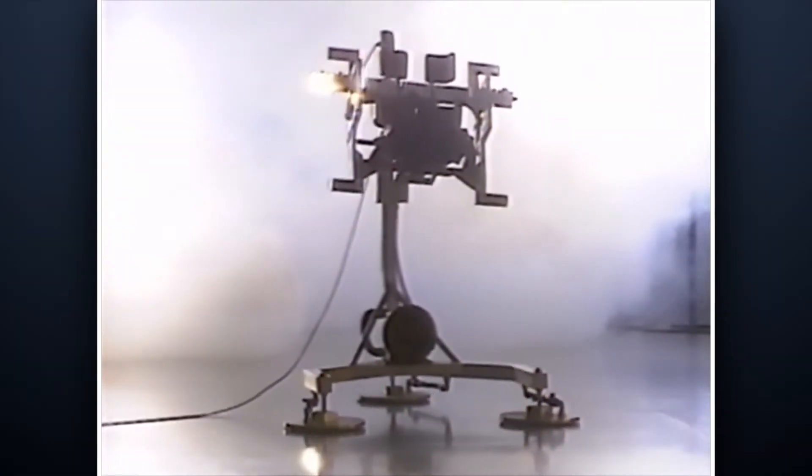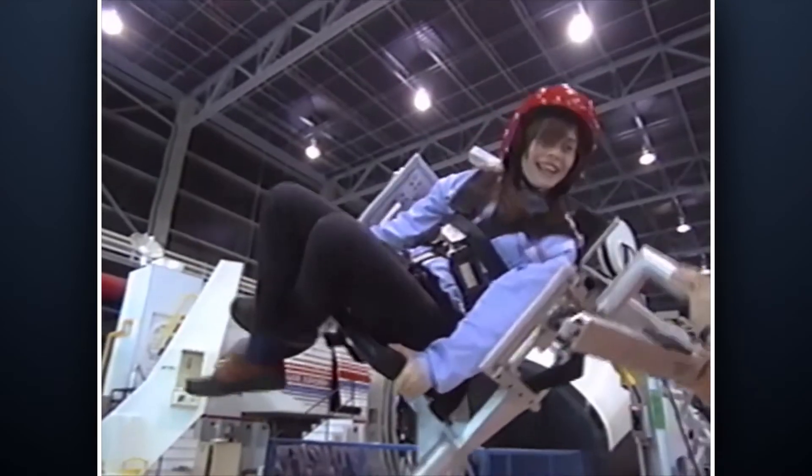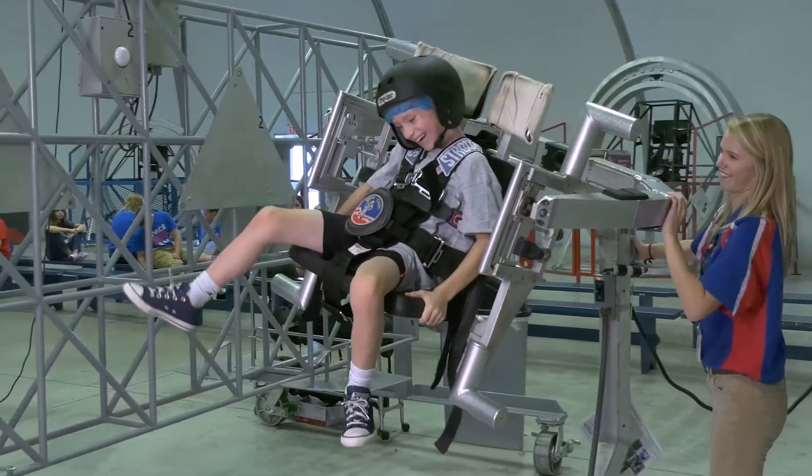One of the simulations here is the 5DF chair, which simulates five degrees of freedom and helps you feel what it's like to be weightless in space.